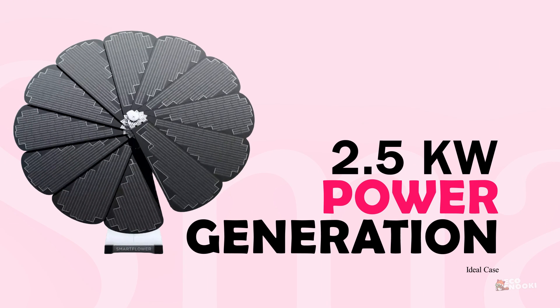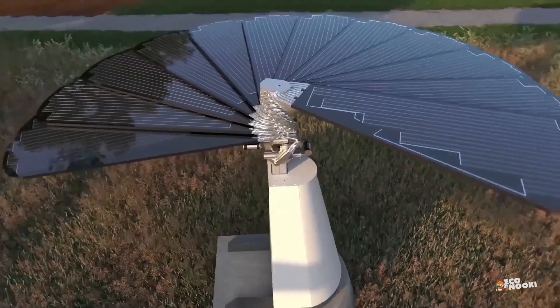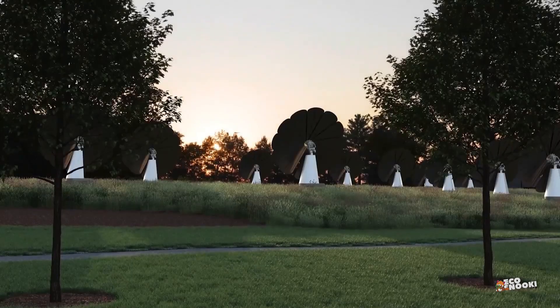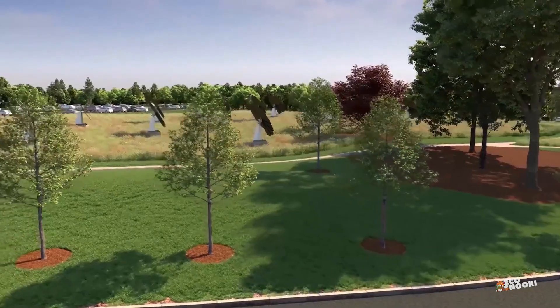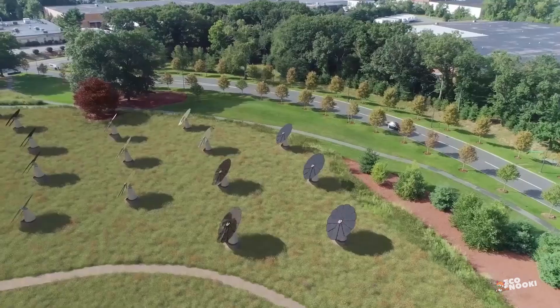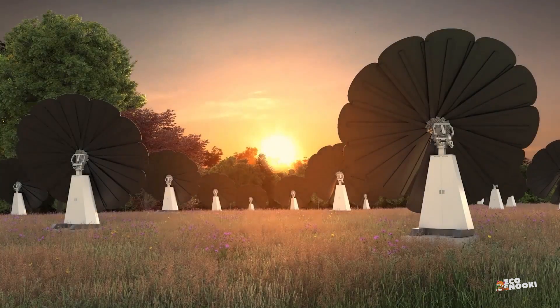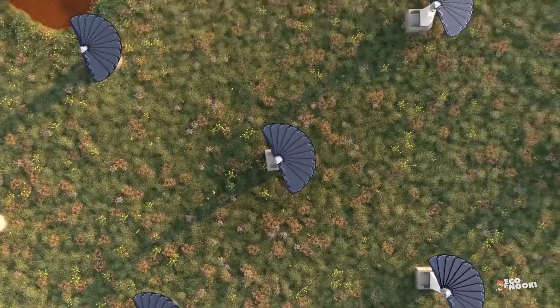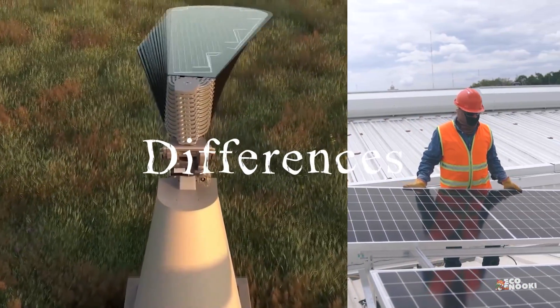A SmartFlower can produce 2.5 kilowatts of power. Solar flowers are made for the purpose of decoration, while they provide renewable energy for homes and businesses. However, many people considering the installation of solar panels wonder how practical these structures are for energy production. Let's take a look at the difference between the SmartFlower and an ordinary panel.